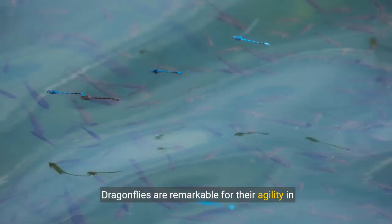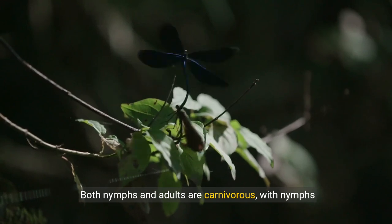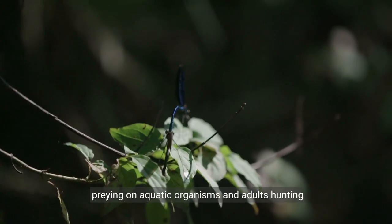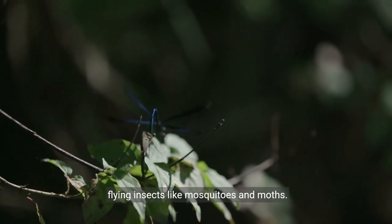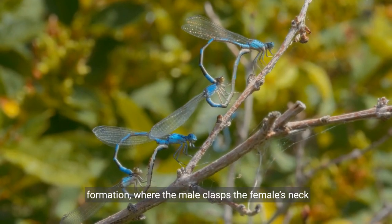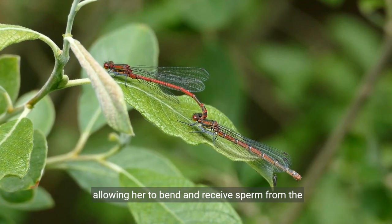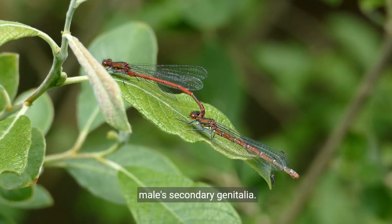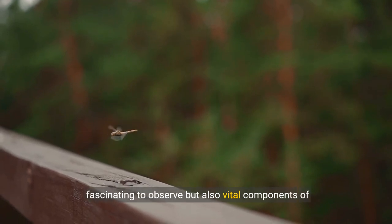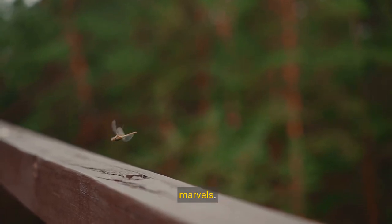Dragonflies are remarkable for their agility in flight and their exceptional vision. Both nymphs and adults are carnivorous, with nymphs preying on aquatic organisms, and adults hunting flying insects like mosquitoes and moths. Their unique mating behavior involves a wheel formation, where the male clasps the female's neck with special claspers, allowing her to bend and receive sperm from the male's secondary genitalia. These adaptations make dragonflies not only fascinating to observe, but also vital components of their ecosystems, showcasing their evolutionary marvels.